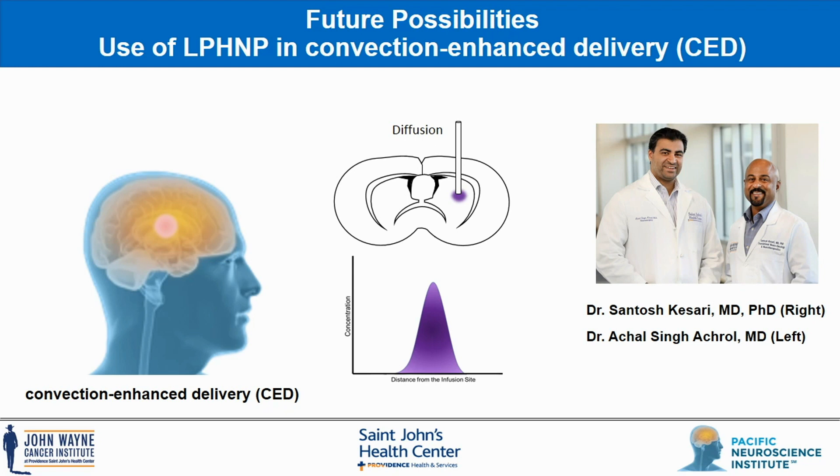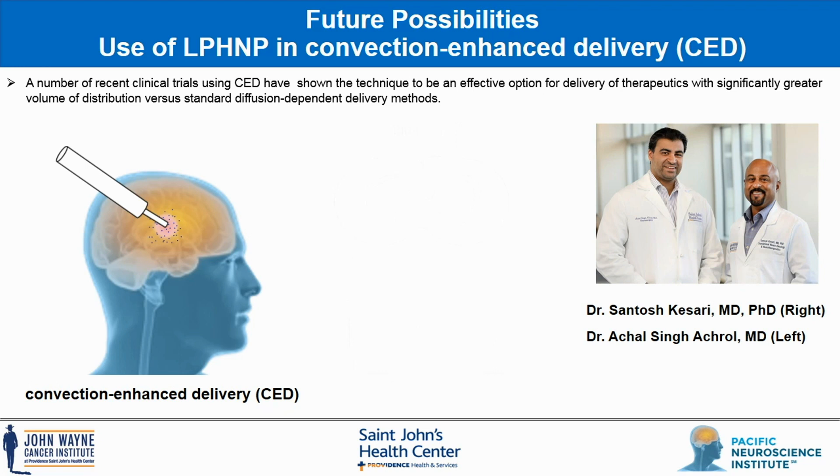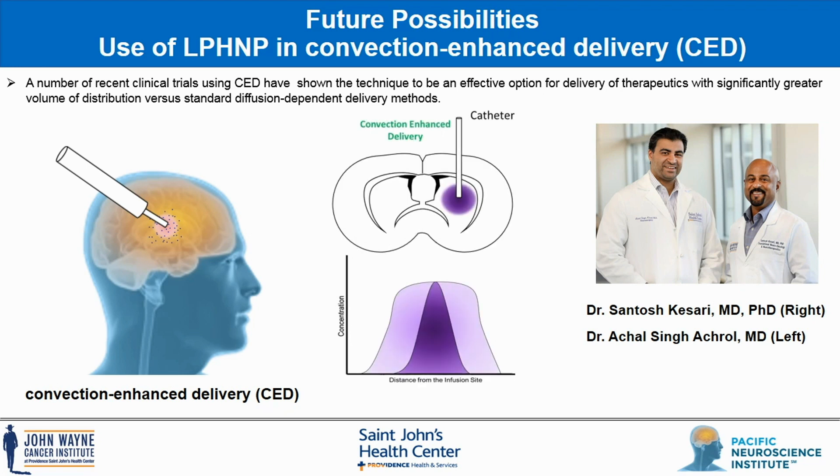In our lab, we want to use the hybrid platform in conjunction with convection enhanced delivery, where the payload is directly delivered to the target site via a catheter. This CED method is already used in a number of clinical trials and demonstrates better distribution of payload around the disease target site when compared to standard diffusion methods.